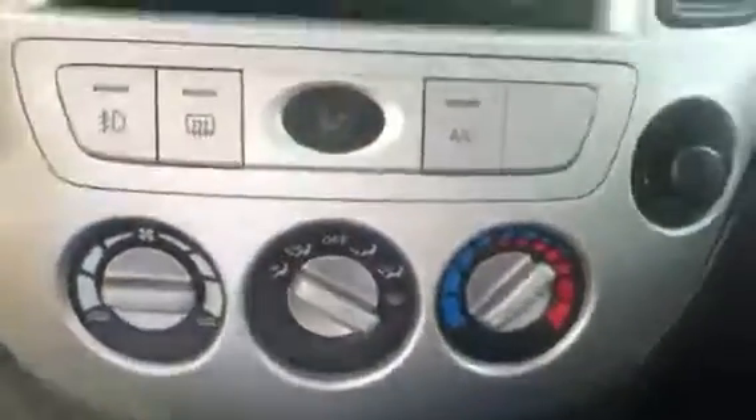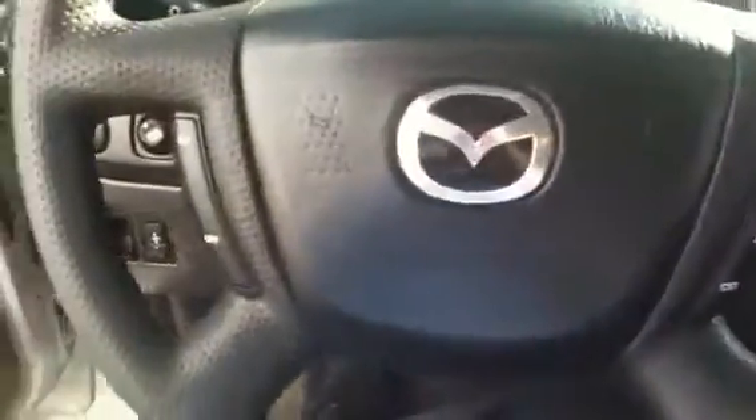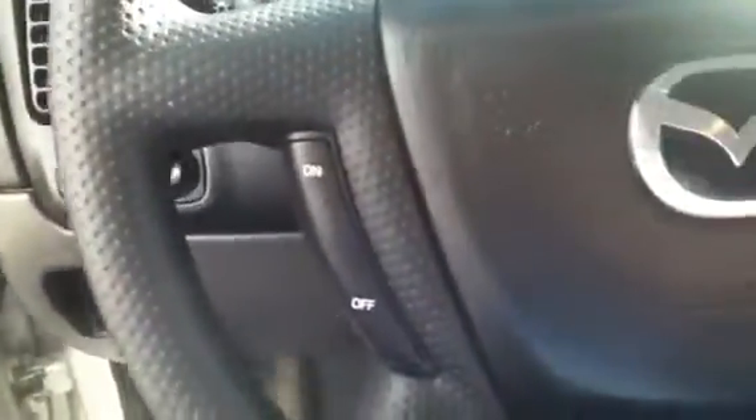Whoever had this took very good care of it. Of course you have your CD player and stereo. You've got your air conditioning, your heat, all that stuff. It's automatic — very easy to drive. On the steering wheel here you can see that you have your cruise control, all hands-free, very easy to operate.